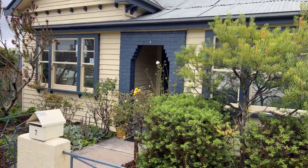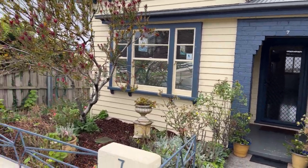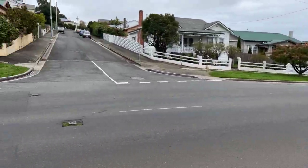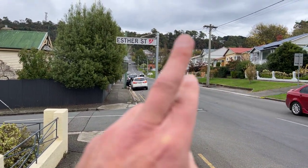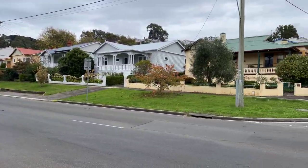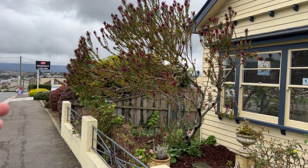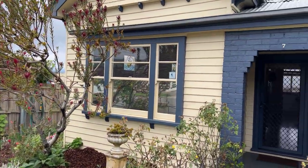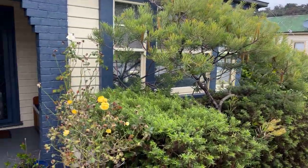G'day everyone, welcome to number 7 Brougham Street in West Launceston. Very cute property, great location. West Launceston Primary School just up the hill, town literally just down there. Brougham Street shops there, very handy. It sits on the corner of Brougham and Esther, so you've got access off the side which is lovely.